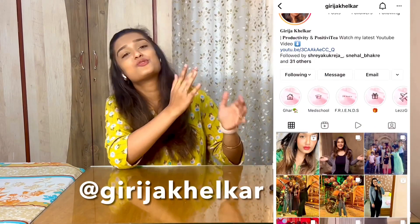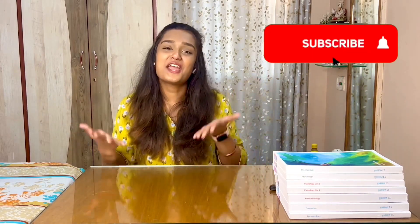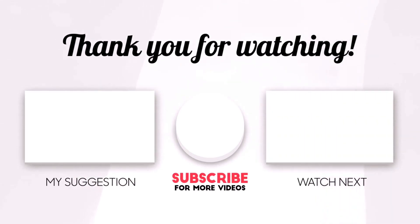If you have other video recommendations or study hacks that have worked for you, mention them in the comments or DM me on Instagram — link is in the description below. If this video was helpful, like, share, and subscribe. Thank you for sticking till the end. Believe in yourself — you are going to complete the syllabus and achieve all the success you wish for. Don't forget to have your cup of positivity. I'll see you next time.